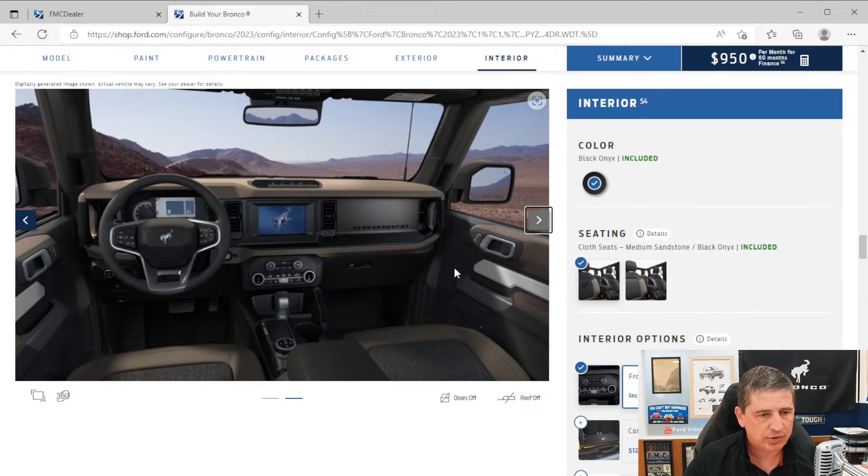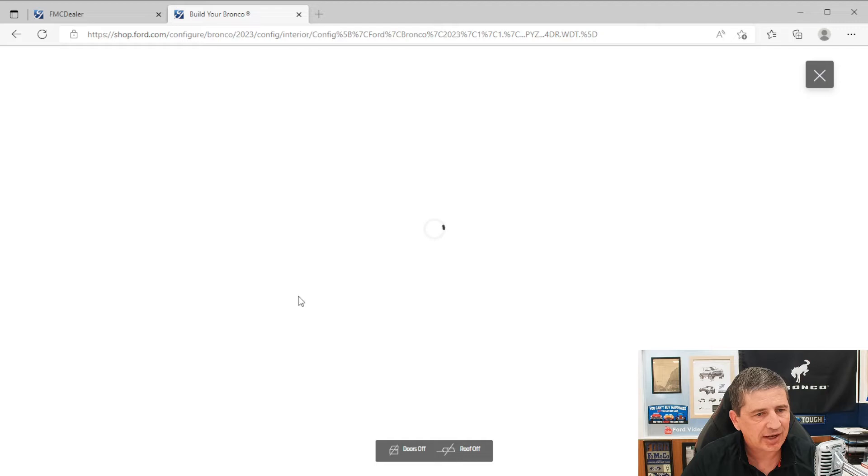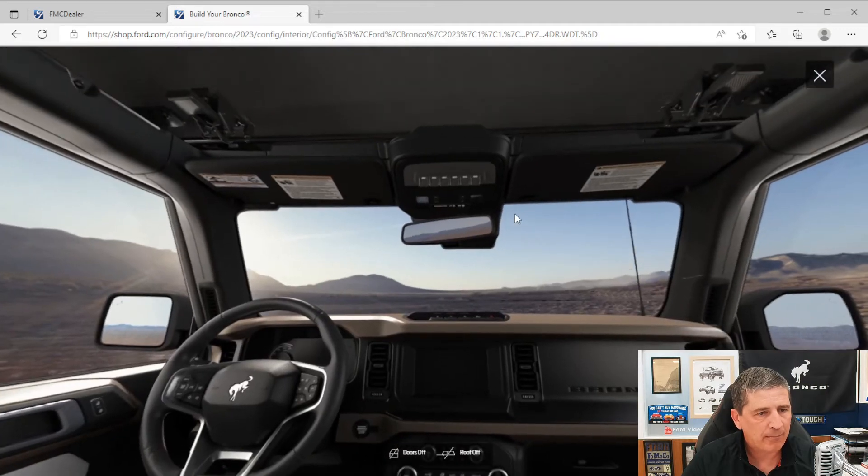There are auxiliary switches up where the sunglass bin would normally be, along with map lights. You get an auto-dimming rearview mirror that automatically dims when headlights come from behind. There are also illuminated vanity visors with mirrors — those visors can slide and rotate to the side to block sun from the side window.